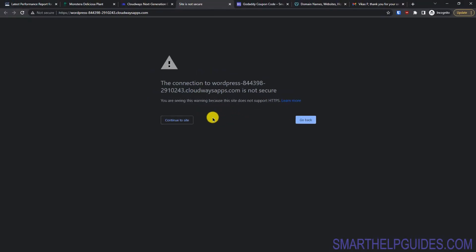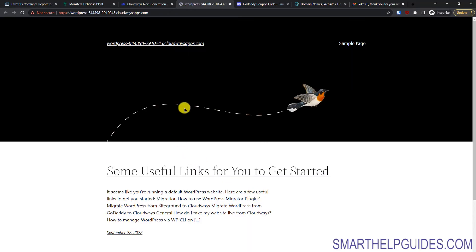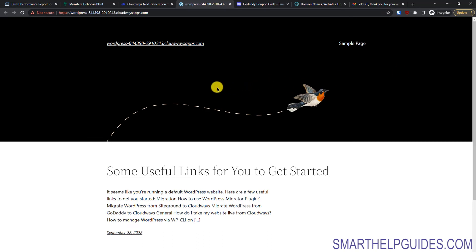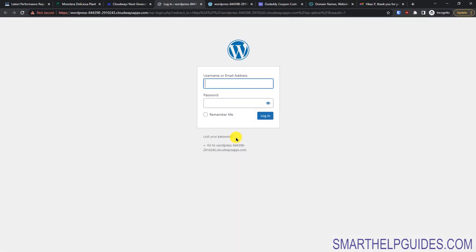Clicking on the application will open your website in a new tab. You will see a warning because the SSL certificate is not yet installed — do not worry, this is our own website. Click on 'Advanced' and then 'Proceed'. You'll see the default WordPress page showing 'not secure' — we will fix this soon. You can also go to the WordPress admin area to make sure everything is working properly.